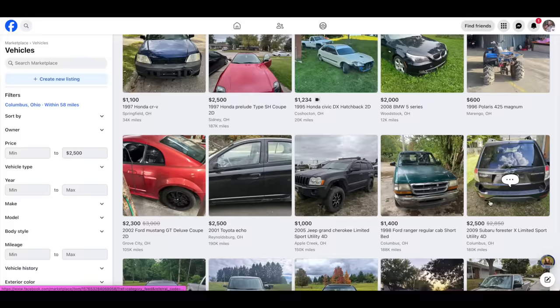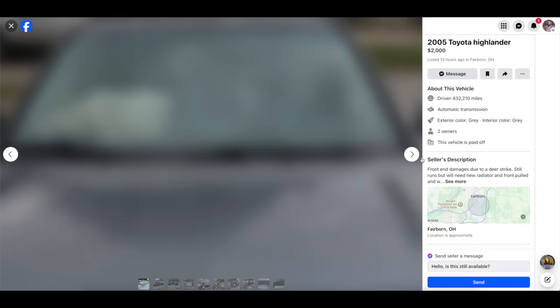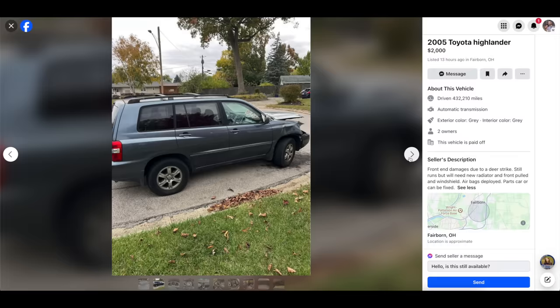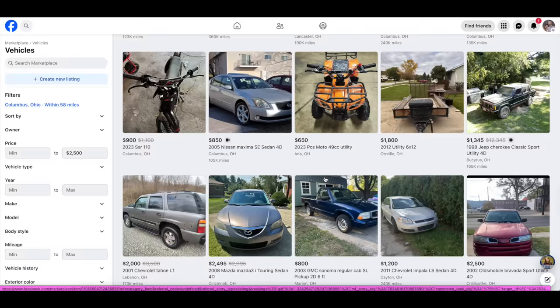In this video I only share some of my secrets to car flipping along with only a few of the sites I use to find great deals. If you want to know more, check the link below for my Car Flipping 101 course — for this video only I'm offering a special price of $9.99, compared to the typical price of over $70.